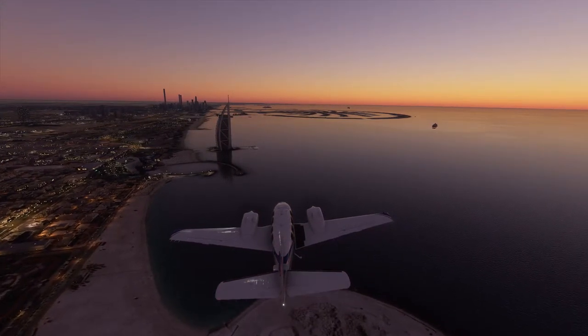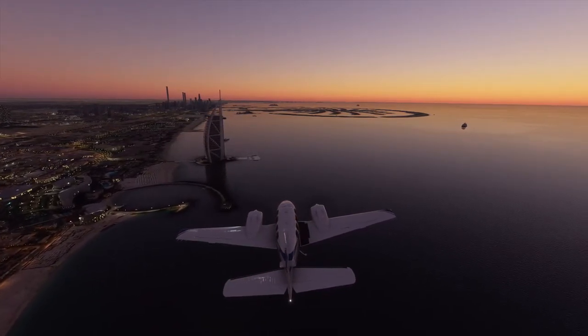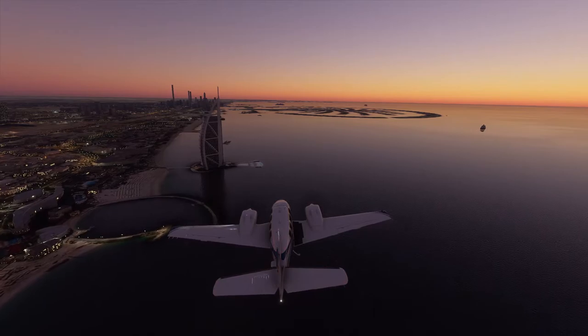122.5, Beechcraft X-ray Gulf Sierra. Approach, Beechcraft Alpha Sierra X-ray Gulf Sierra, 900 feet.